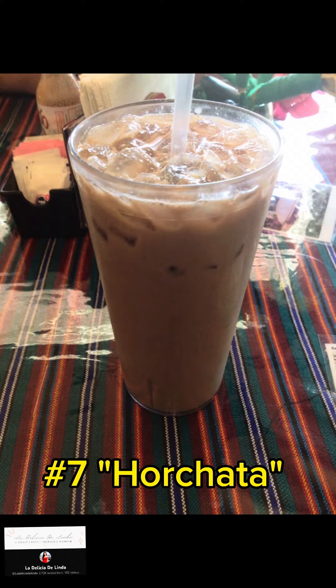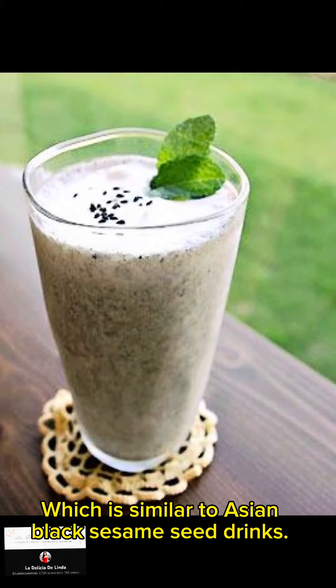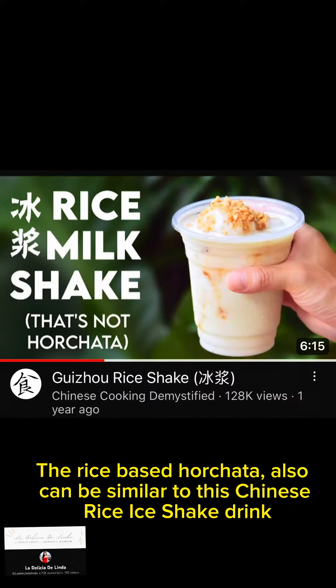Number 7: Horchata. Salvadorian horchata is made from seeds, which is similar to Asian black sesame seed drinks. The rice-based horchata can also be similar to this Chinese rice ice shake drink.